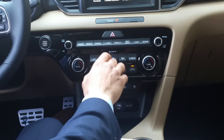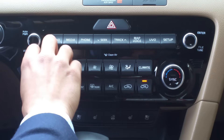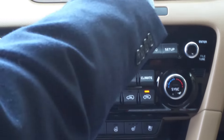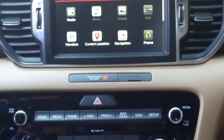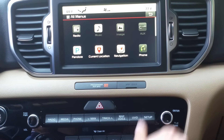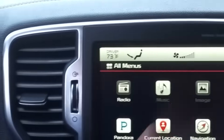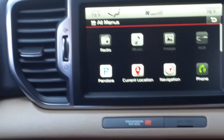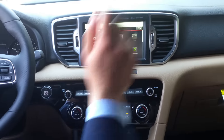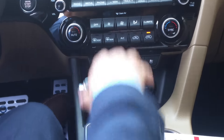You've got your fan speed and temperature control. If I hit sync, they're both at 69. Now I can turn passenger to 78 and keep the driver at 73. Very convenient. This vehicle has heated seats and also air conditioned seats.